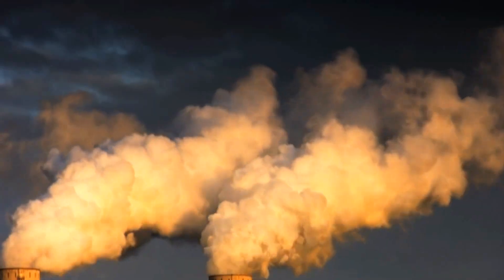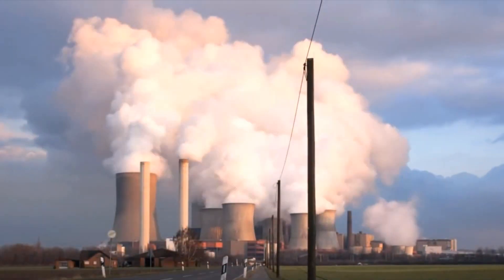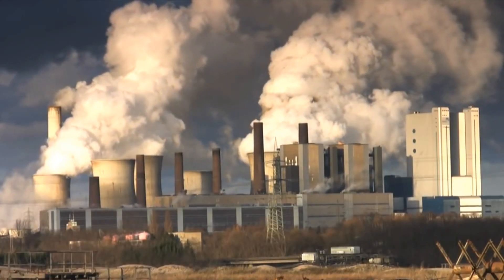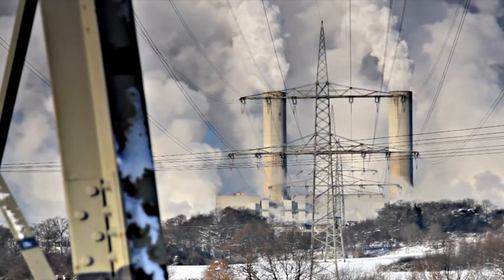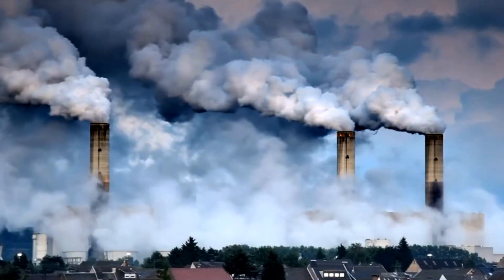So what is energy efficiency? Energy efficiency is using less energy to provide the same service. It is a way of managing and restraining the growth in energy consumption. Something is more energy efficient if it delivers more services for the same energy input, or the same services for less energy input.